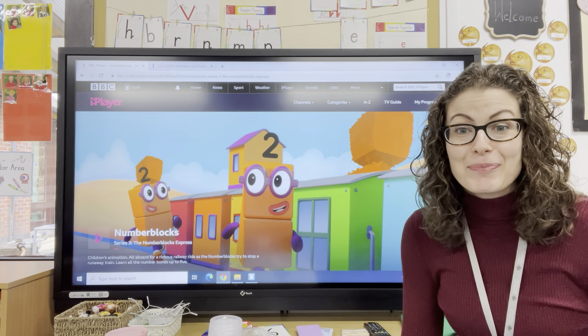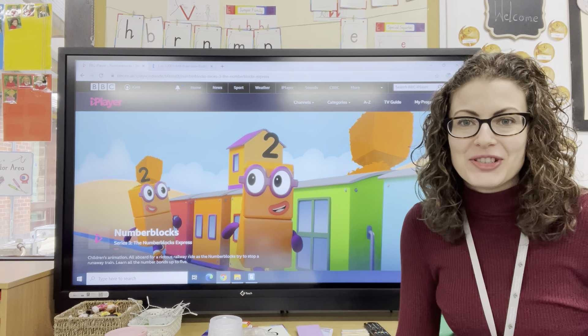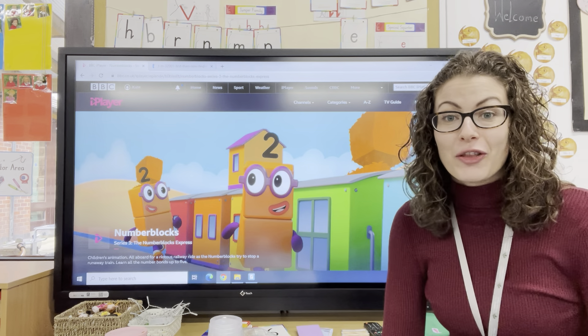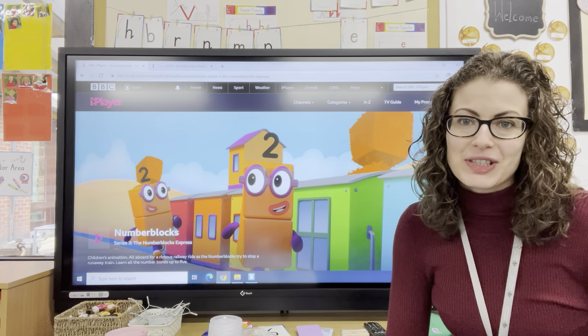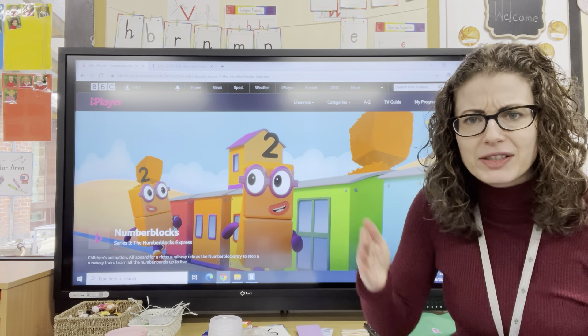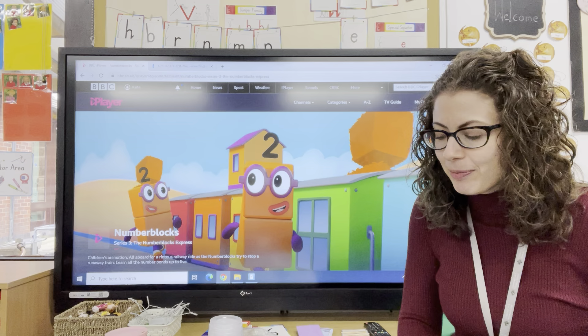Good morning boys and girls! Happy Tuesday and welcome to today's maths. So we're carrying on with our number blocks express. The first thing we're going to do is some counting to warm up our maths brains. We should turn on our maths brains, make sure we're thinking mathematically.